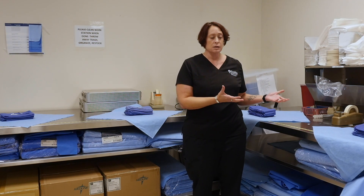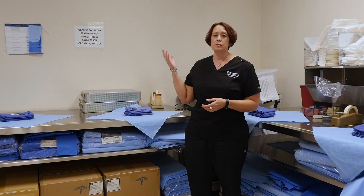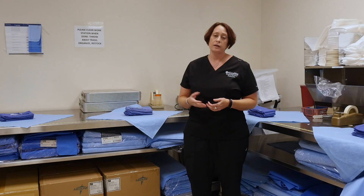The last step our instrumentation and supplies take in Hospital Central Service is our prep and pack area. Here we are wrapping items, we are peel packing items, and then they go back to the press and the core and eventually back to the operating room.